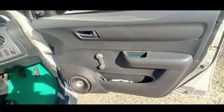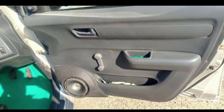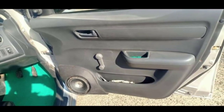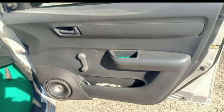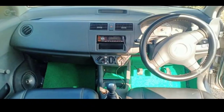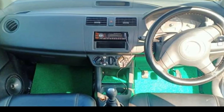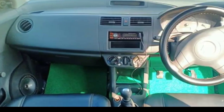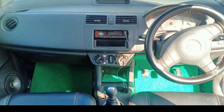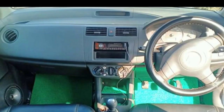The seat covers are also neat. The stereo system is also neat. There is a manual gear system. A music system is also available with Bluetooth. Music system with AC is also available in the interior.